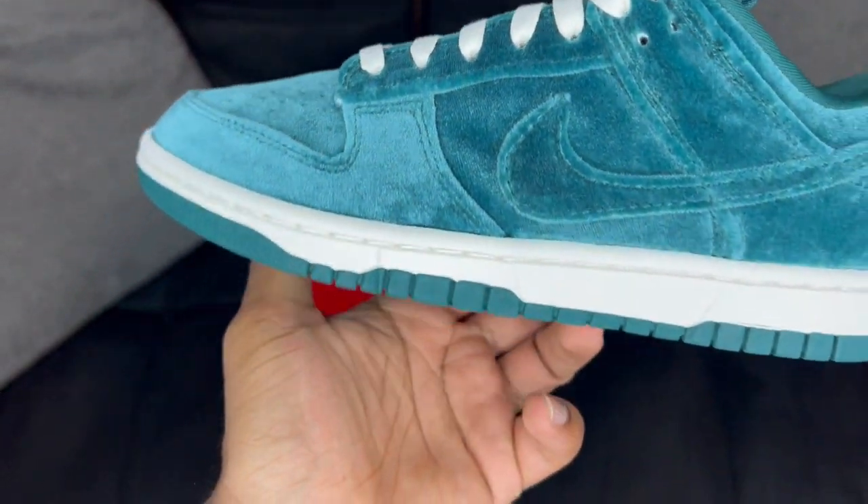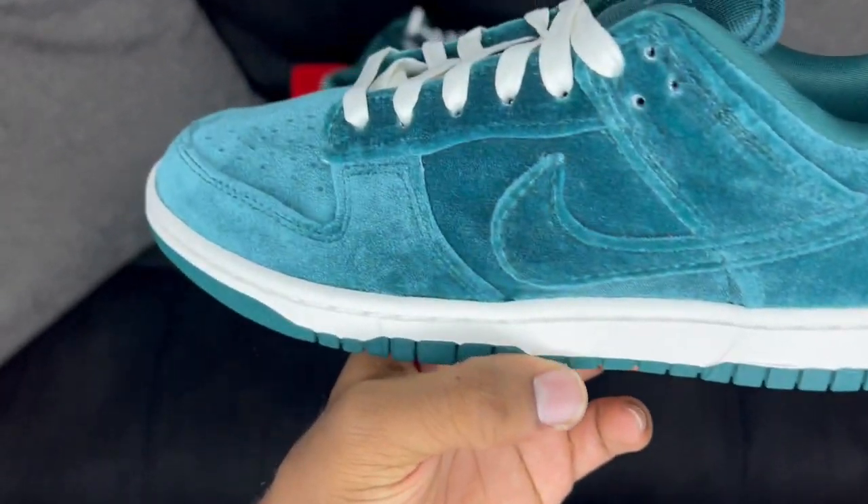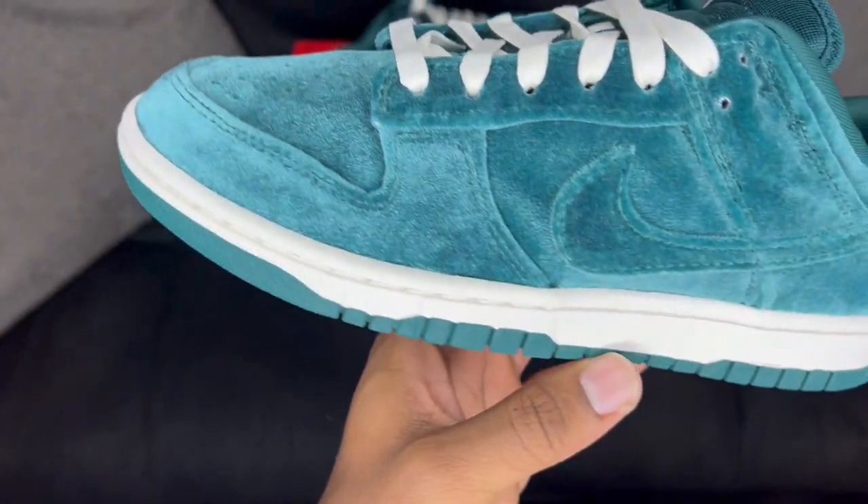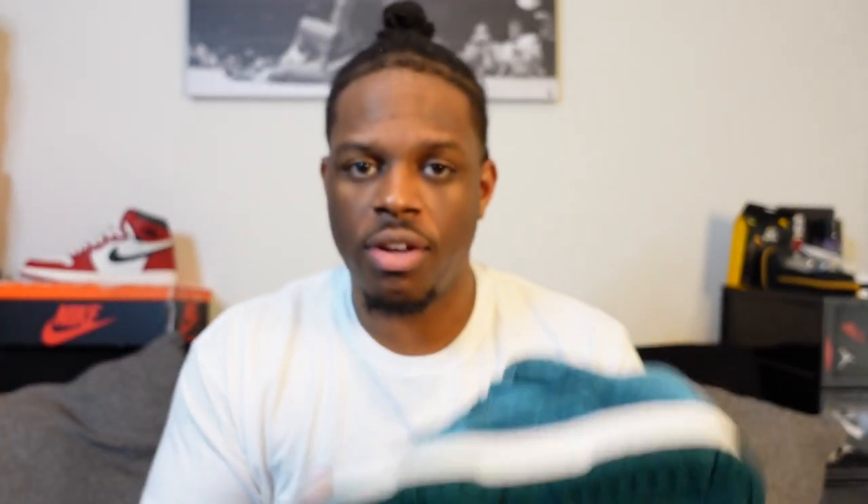Without further ado, let's get right to this box and take a look at these shoes. Pop the top — basic dunk box — and you have the Velvet Teal. These shock dropped not too long ago on the Nike app. I was walking around in the mall and I just saw a notification on Nike like 'shock drop,' so here these bad boys are. On camera it kind of looks like a bluish tint to it, but in person you can definitely tell it's green.